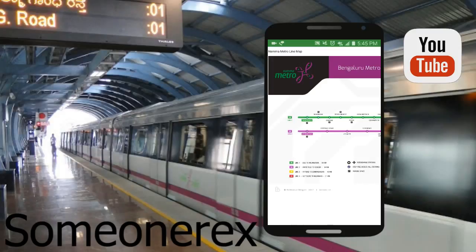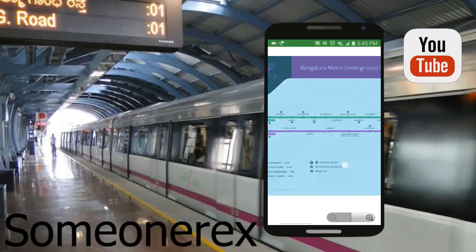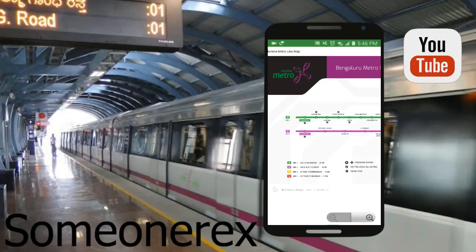Next, let's go to Namma Metro line map. Basically this is a 2D figure of the metro line showing you the green line and purple line with the names — like the maps usually telling you where you are. You can zoom in, zoom out, and see Line 1, Line 2, Line 3, and Line 4. Currently there are only two lines — the green line and the purple line — while the yellow line and the red line will be coming up later on.